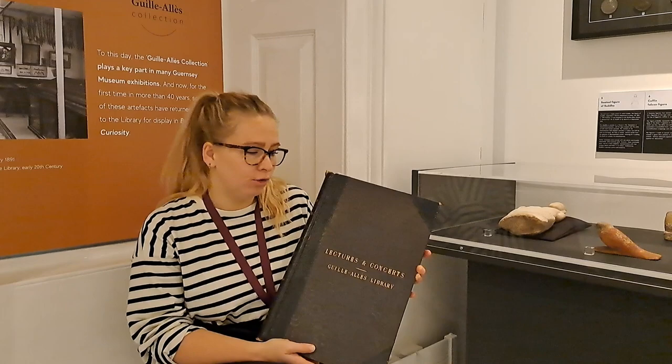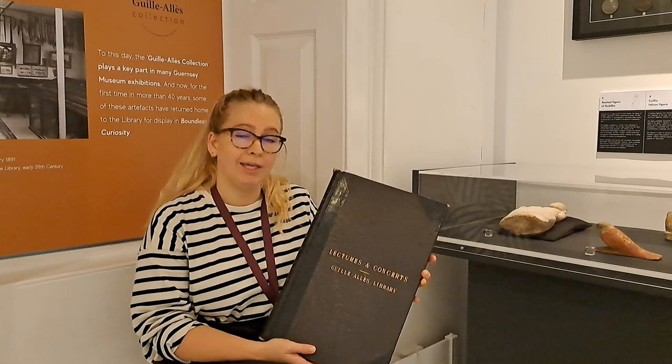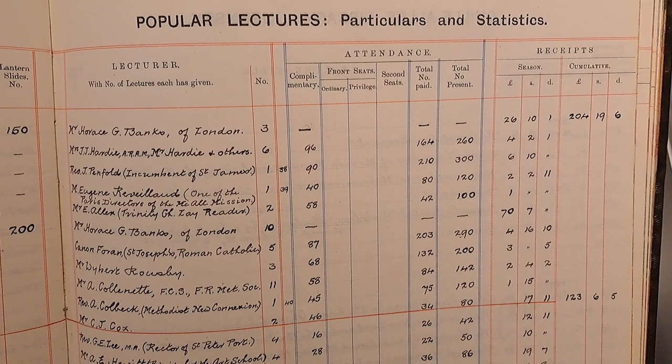Which I think is probably my favourite thing. This ledger keeps a record of every lecture in the series that took place between its inception in 1890 all the way through to 1914. It keeps a record of what the lecture was called, who delivered it, and how many people attended.